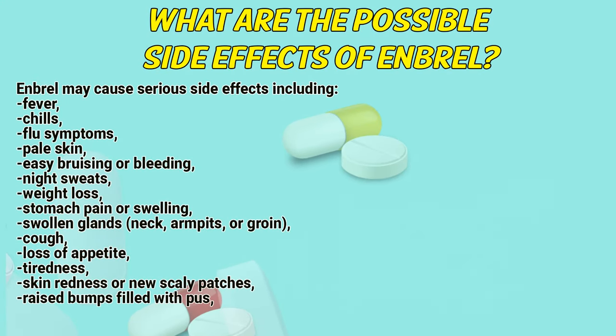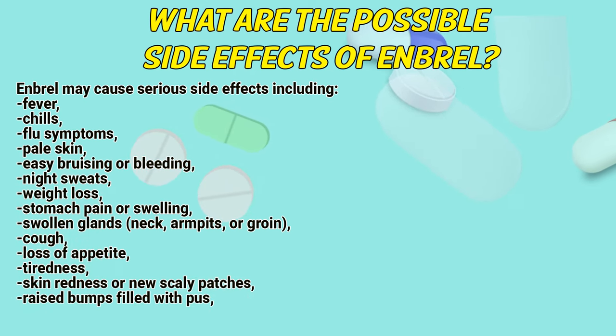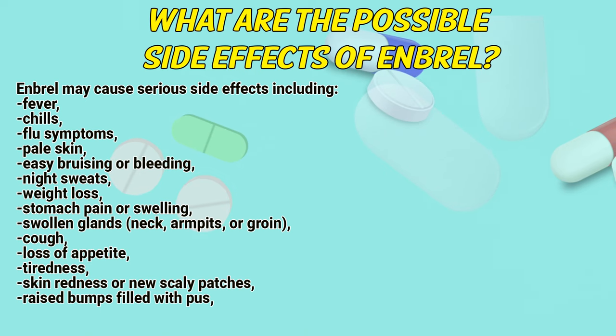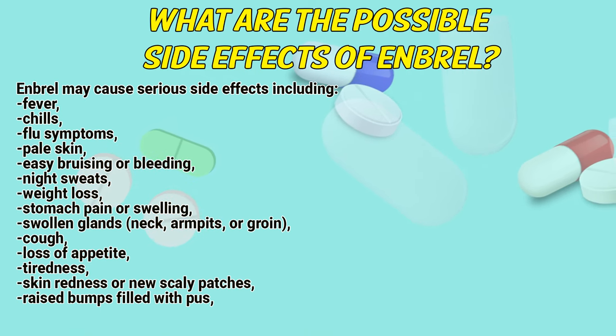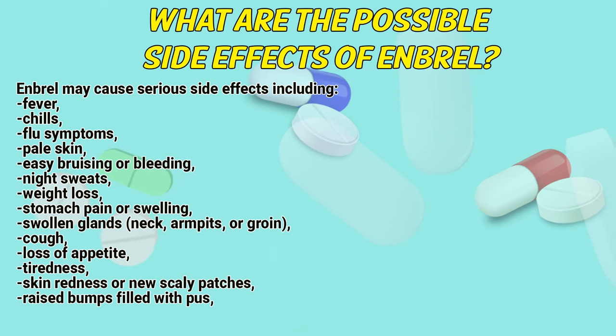What are the possible side effects of Embryol? Embryol may cause serious side effects including fever, chills, flu symptoms, pale skin, easy bruising or bleeding, night sweats, weight loss, stomach pain or swelling, swollen glands in the neck, armpits or groin, cough, loss of appetite, tiredness, skin redness or new scaly patches.